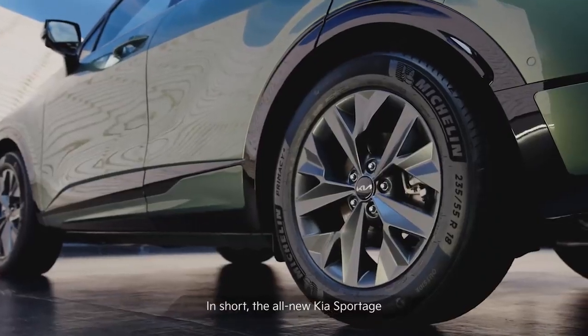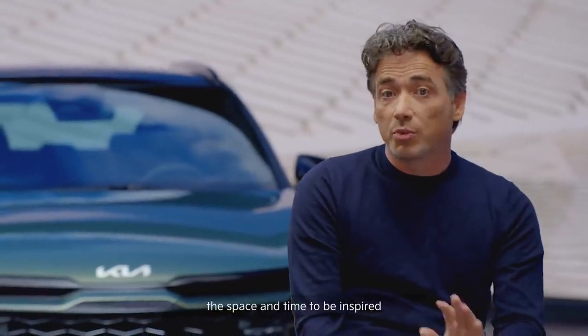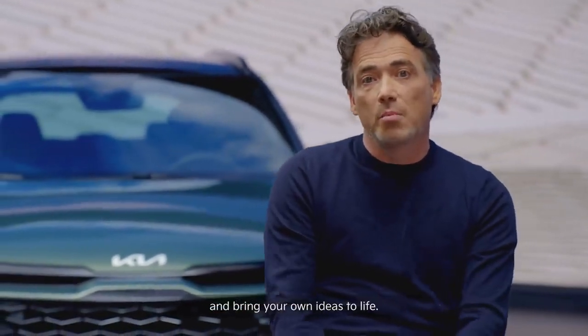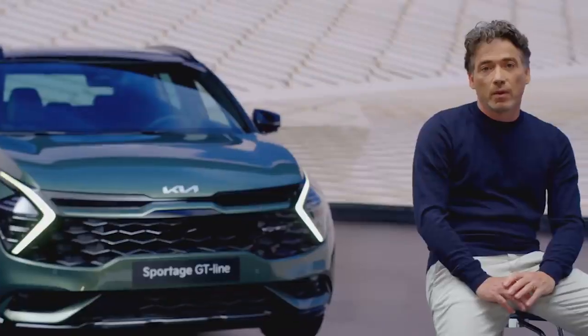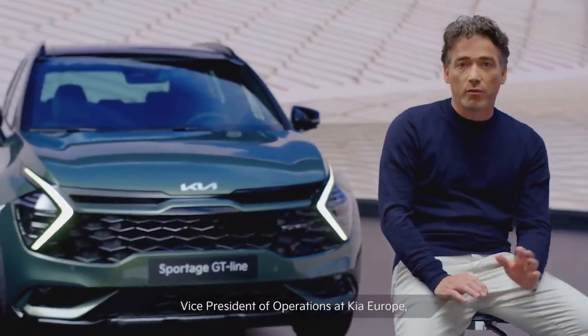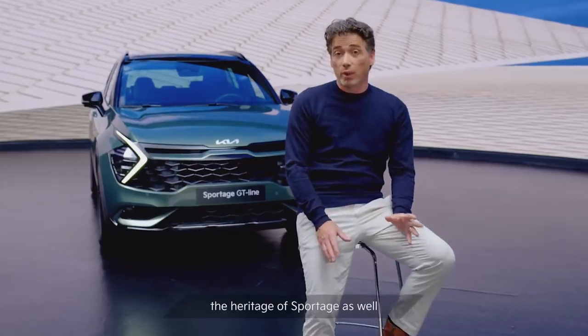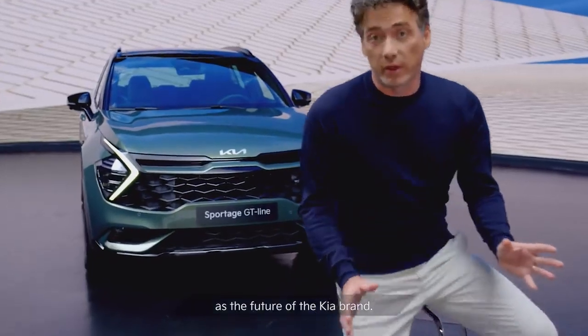In short, the all-new Kia Sportage has been designed to give you, our customers, the space and time to be inspired and bring your own ideas to life. With that, I will pass you over to Stefan Kost, Vice-President of Operations at Kia Europe, who will tell you more about the heritage of Sportage as well as the future of the Kia brand.